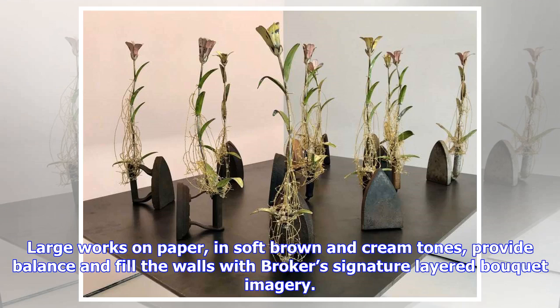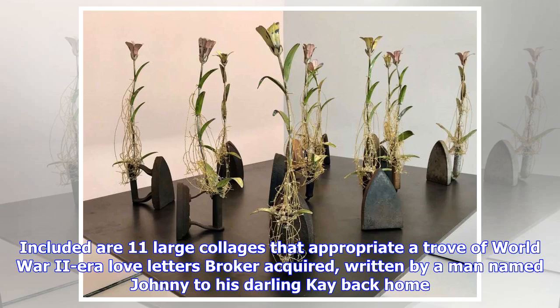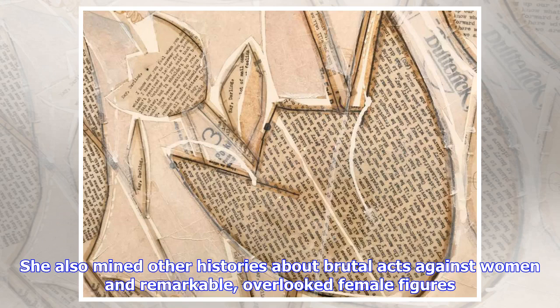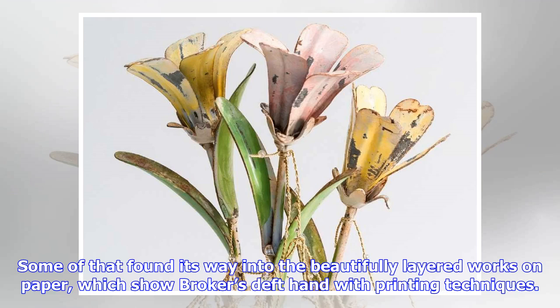Large works on paper, in soft brown and cream tones, provide balance and fill the walls with Broker's signature layered bokeh imagery. Included are 11 large collages that appropriate a trove of World War II-era love letters Broker acquired, written by a man named Johnny to his darling Kay back home. Cutting them up, Broker kept thinking about notions of the happily ever after, and how Johnny was concealing all he must have been seeing on the battlefields. She also mined other histories about brutal acts against women and remarkable, overlooked female figures, some of which found its way into the beautifully layered works on paper, which show Broker's deft hand with printing techniques.